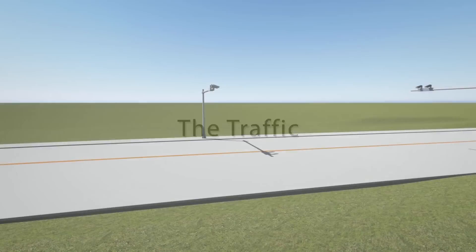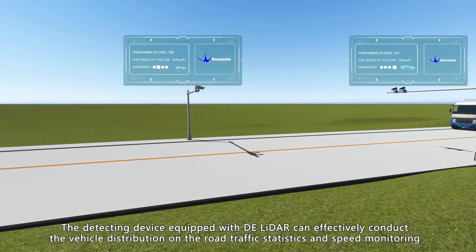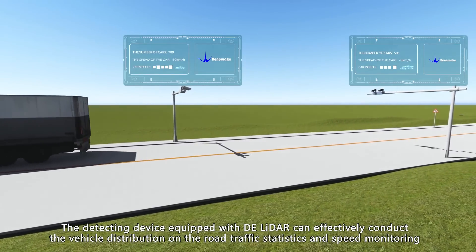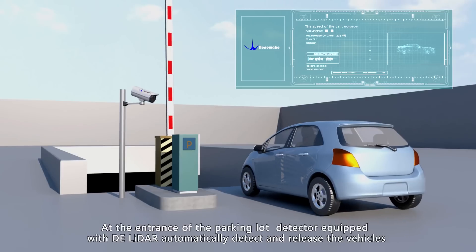The detecting device equipped with DE LiDAR can effectively conduct vehicle distribution on the road, traffic statistics, and speed monitoring. At the entry of the parking lot, a detector equipped with DE LiDAR automatically detects and releases vehicles.